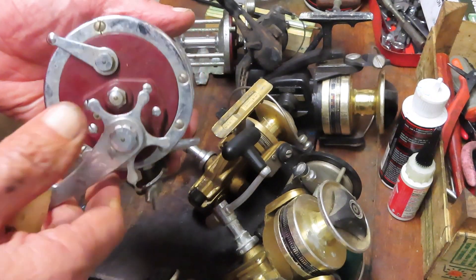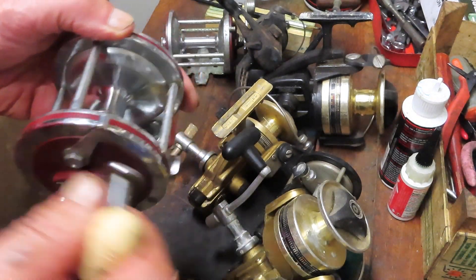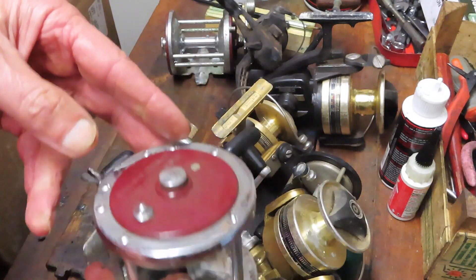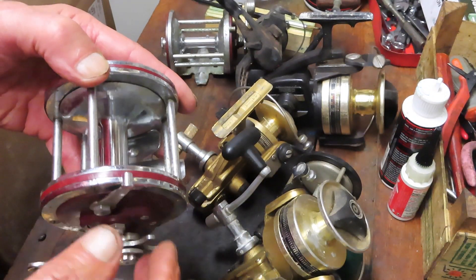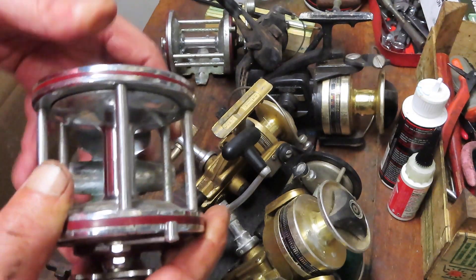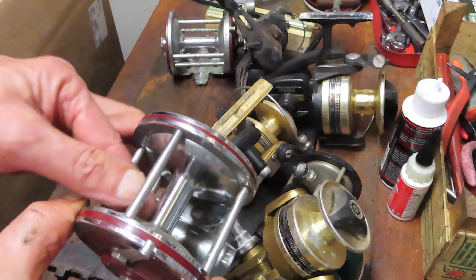The last one for the deal was a Penn Senator 3-0, the 112H. It's a nice reel all around. To me it's just amazing — these things sit unattended for years, rained on through leaky roofs, dirt-encrusted, and still just sitting there ready to say 'put some line on me, take me fishing.' It's quite a tribute to the manufacturing.